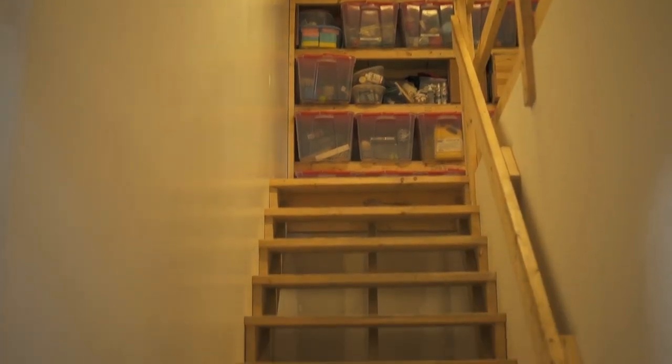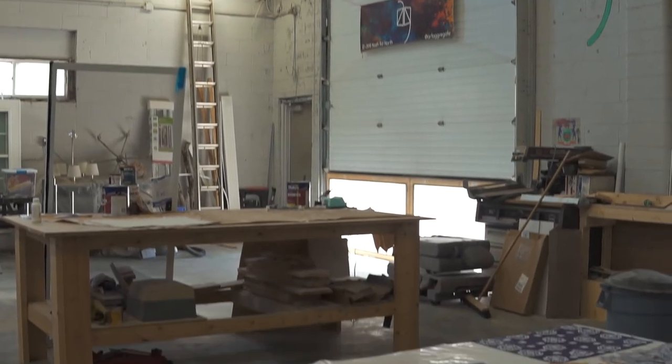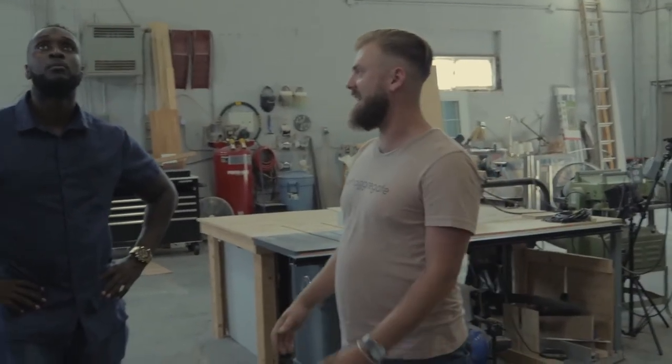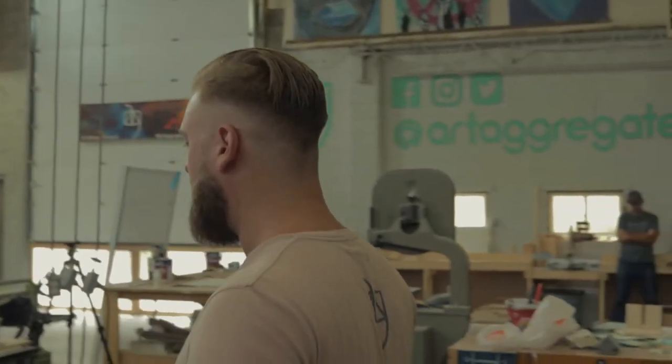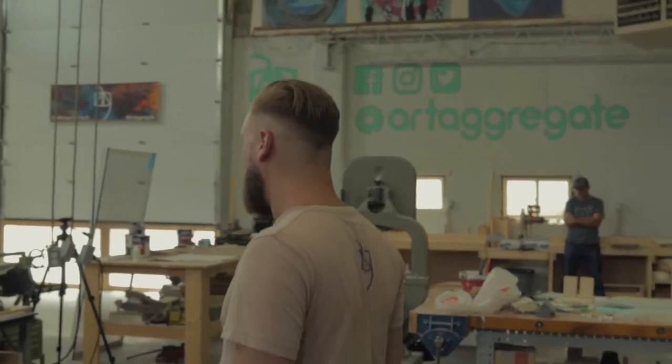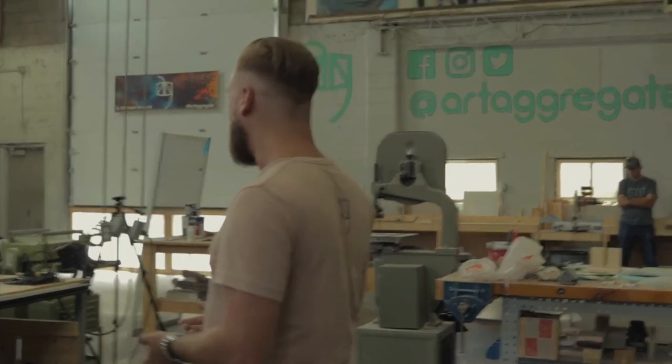Welcome to the workshop — this is the area that sold me on the space to begin with. Gigantic high ceilings, lots of natural light, a bunch of windows. The overall building is about 5,500 to 6,000 square feet, depending if you include my office. Down here is typical woodworking stuff — most of the machines you'd need to work on wood products and a lot of plastic products like ABS, acrylic, and vinyl.